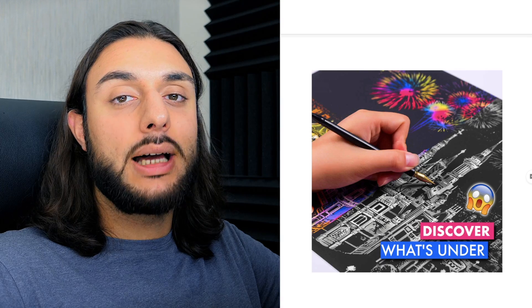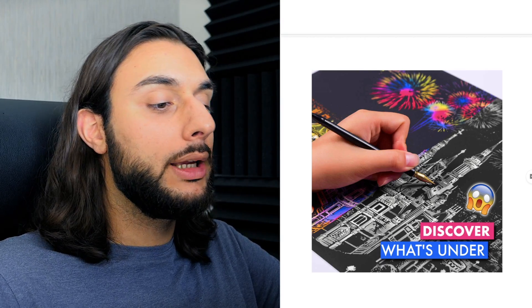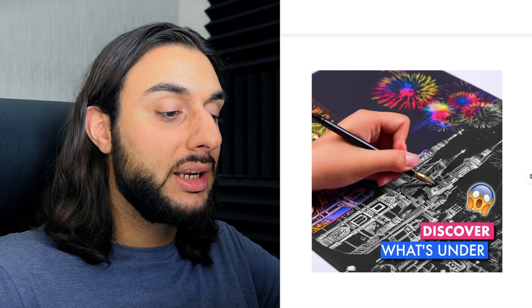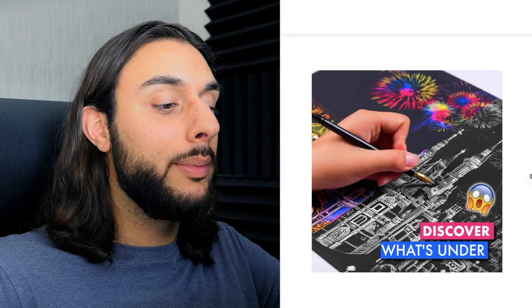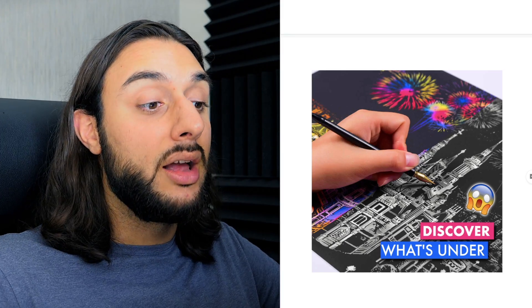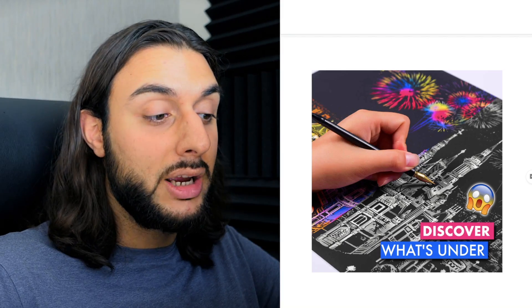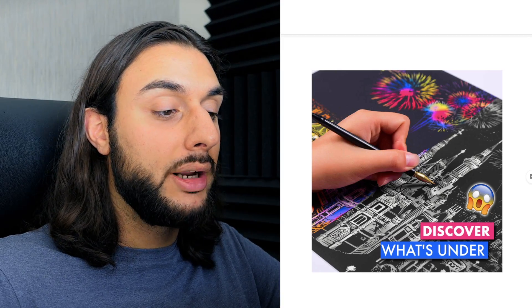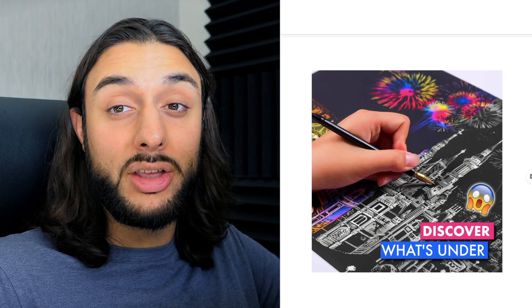The thumbnail example for this product shows someone scratching out the artwork, with a shocked emoji saying 'Discover what's under' — getting people intrigued about what image will be revealed. The reason this thumbnail is so amazing is because of the colors — they just pop off the screen — and it shows the before and after, getting people intrigued about what's going on with this artwork.